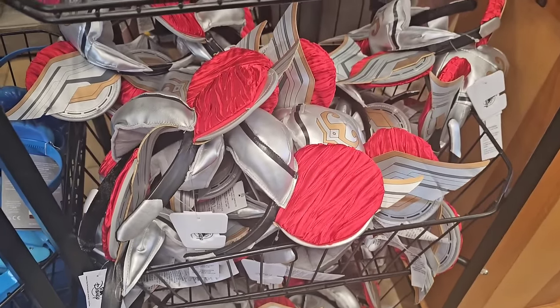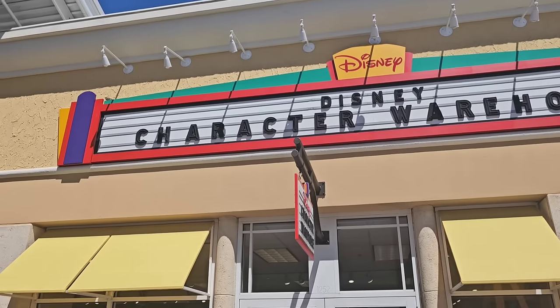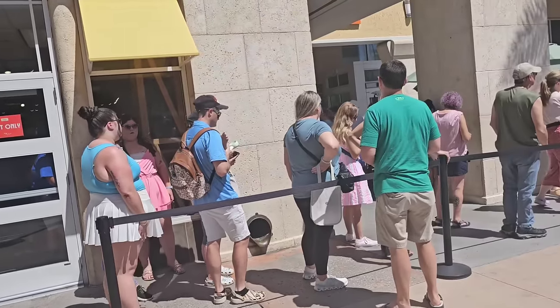Halloween is coming up right around the corner — what a great way to cosplay, $1.99. I've been in the store for a whole hour and the line is just still here.